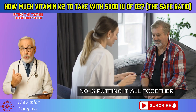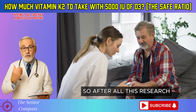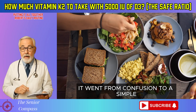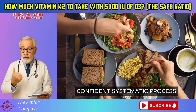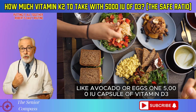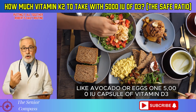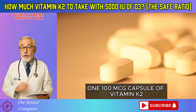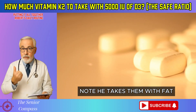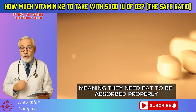Number 6: Putting it all together — Robert's daily routine. After all this research, what did Robert's daily routine look like? It went from confusion to a simple, confident, systematic process. In the morning, with a breakfast that contained some healthy fat — like avocado or eggs — he takes one 5,000 IU capsule of vitamin D3 and one 100 mcg capsule of vitamin K2 as MK7. He takes them with fat because both are fat-soluble vitamins, meaning they need fat to be absorbed properly.